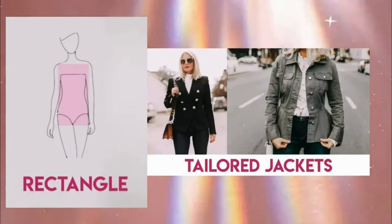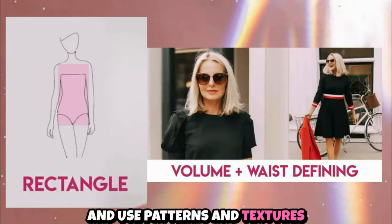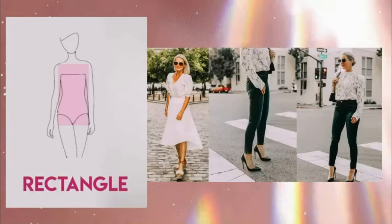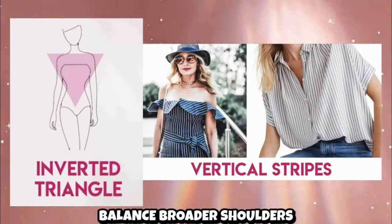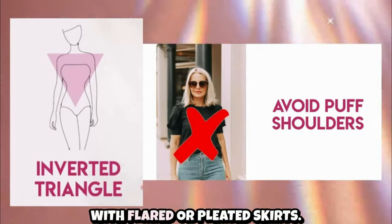If you're a rectangle shape, add curves with belted or peplum styles and high-waisted bottoms, and use patterns and textures to add dimension. Lastly, for an inverted triangle shape, balance broader shoulders with simple tops and add volume to your lower half with flared or pleated skirts.